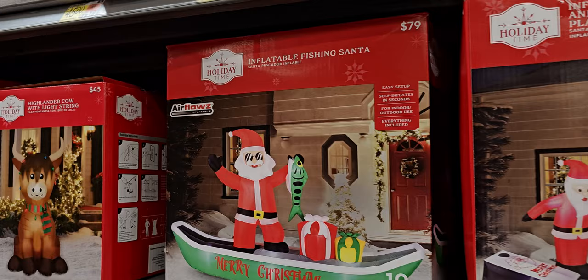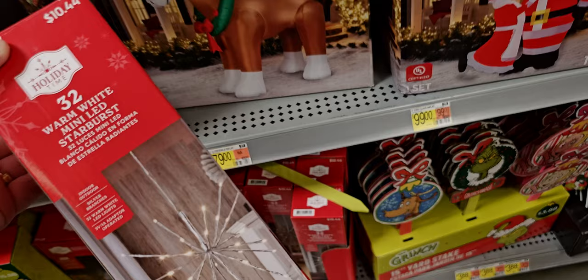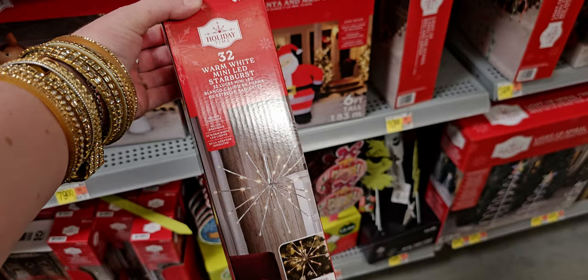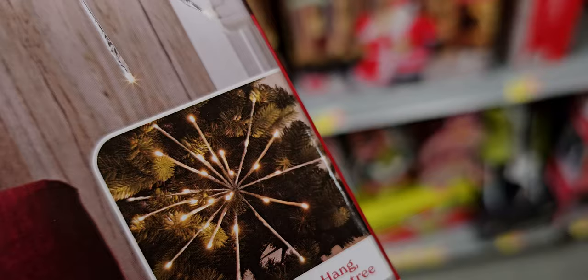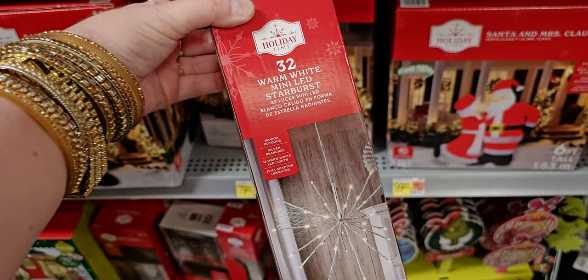Oh my gosh, they have the Grinch inflatable for $34.98 right here! And a Merry Christmas inflatable fishing Santa, and the Clydesdale horse for $79. And look at this — another starburst! Warm white LED mini starburst. That is so vintage — you can hang it or use it to decorate a tree. So perfect for a vintage tree!